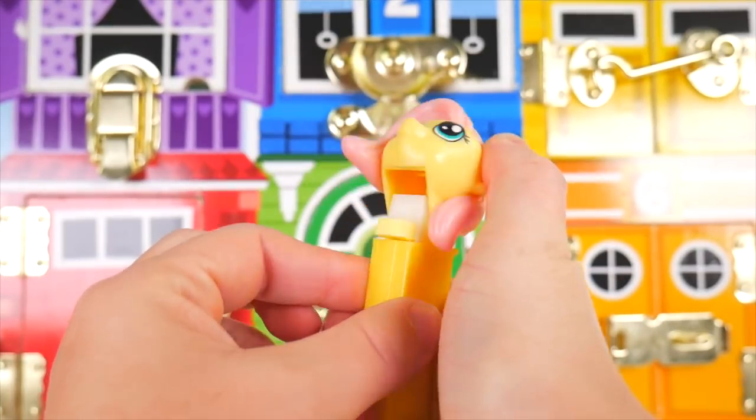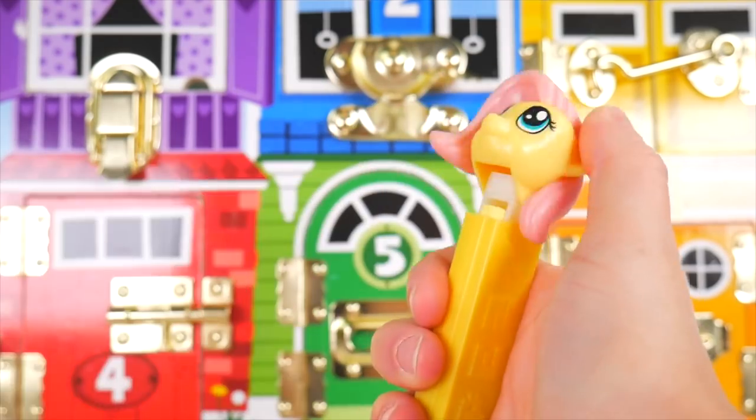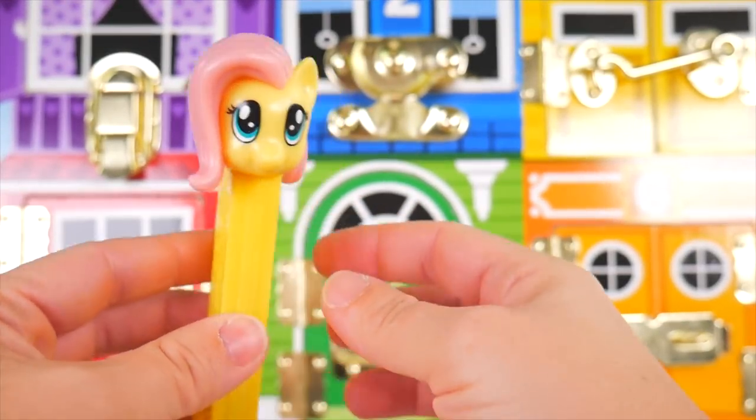Fluttershy, how many Pez? She's got yellow Pez — yum! Thank you, Fluttershy. You're welcome. Fluttershy is about to get dressed up.